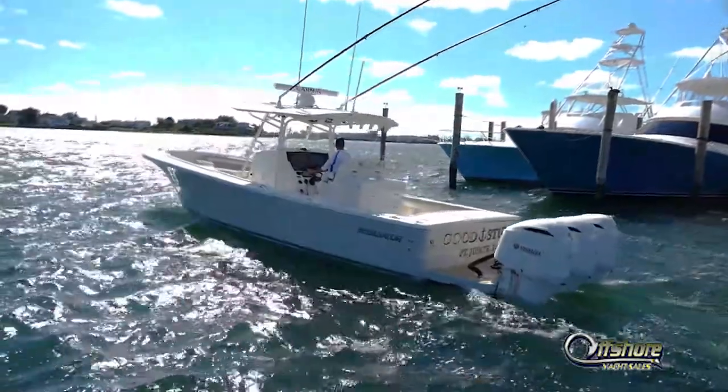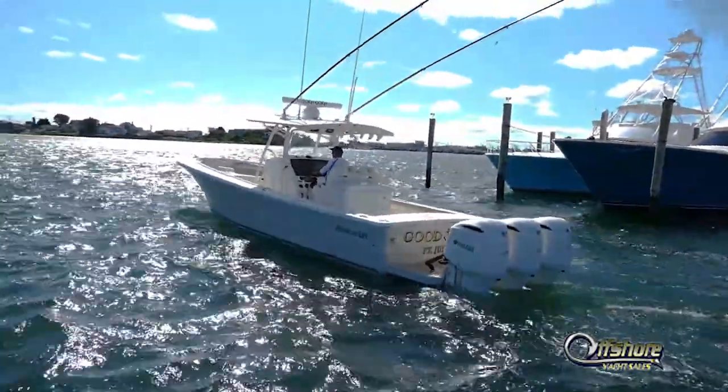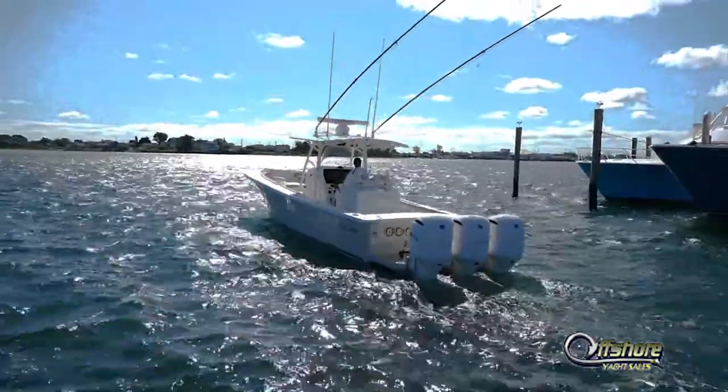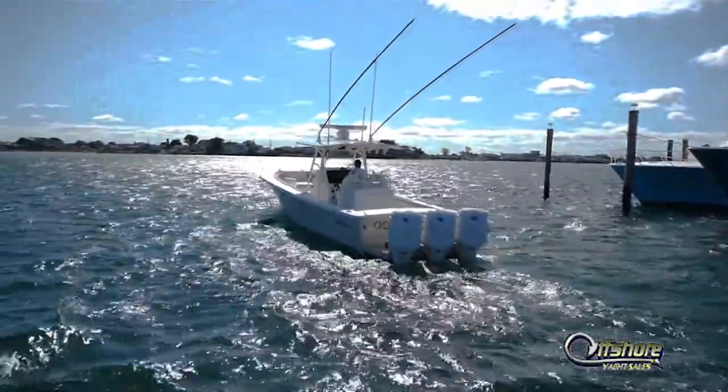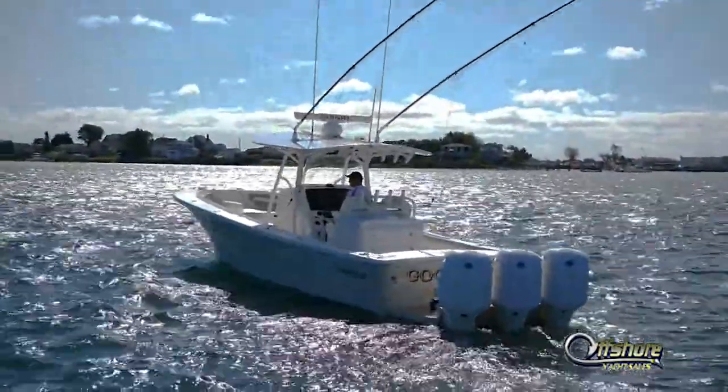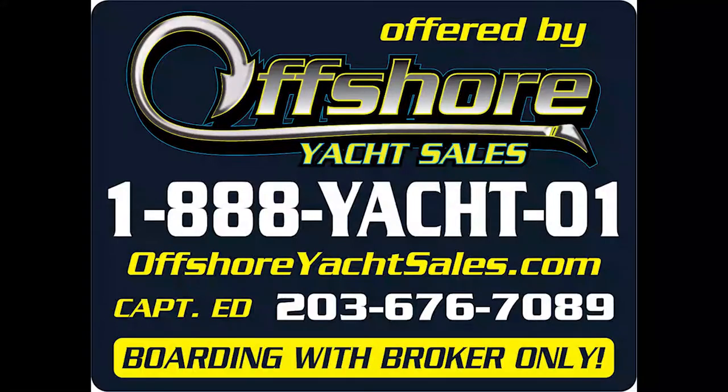One more look at this like brand-new, very low-hour boat, complete with trailer, ready to go — 2019 34-foot Regulator. Be sure to see the full specs on our website, OffshoreYachtSales.com. I'm Captain Ed. Thanks for looking.